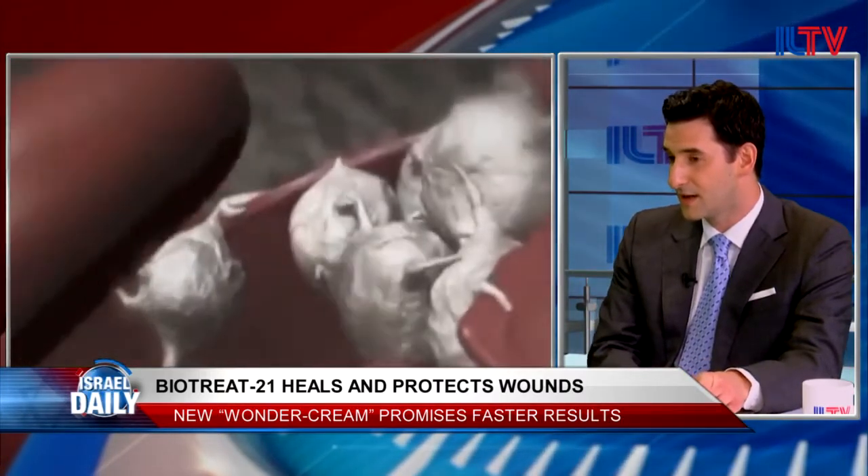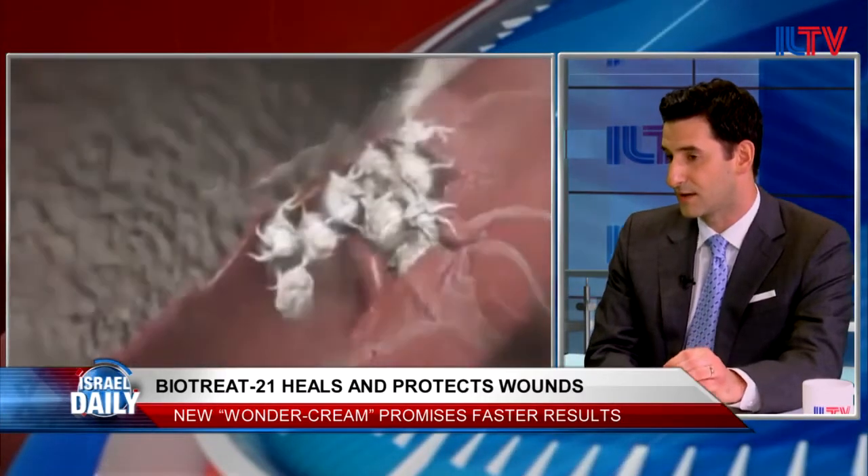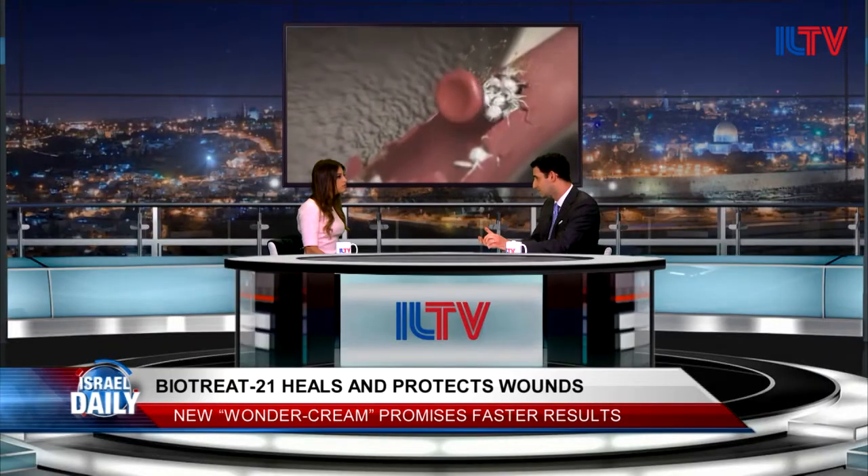The way it works is it basically improves the body's ability to transfer those therapies into the deep soft tissue — the core of the wound.